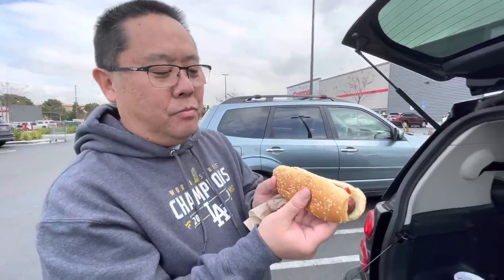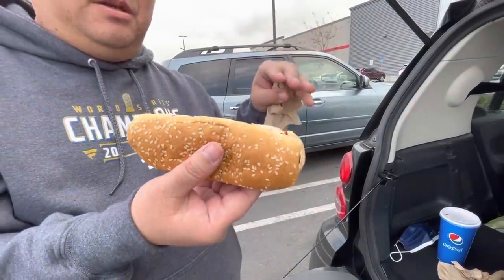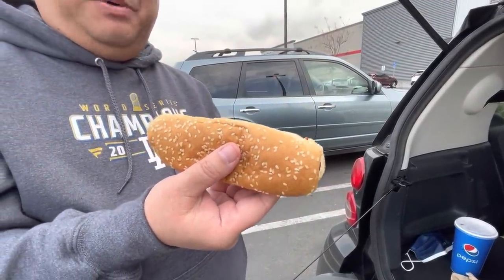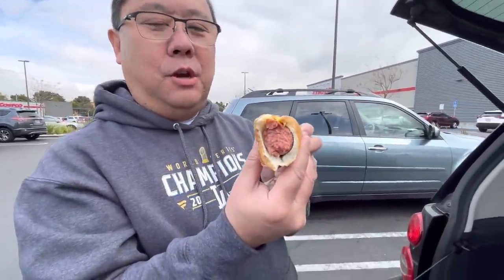Now here's the Sam's Club all beef hot dog. They both seem to have sesame buns, but as you saw, the Costco hot dog has about an inch more than the Sam's one. First thing when I bit into it — it has a nice snap to the outer skin, the hot dog is very juicy, and the bun itself is soft. That first bite made a very good impression.